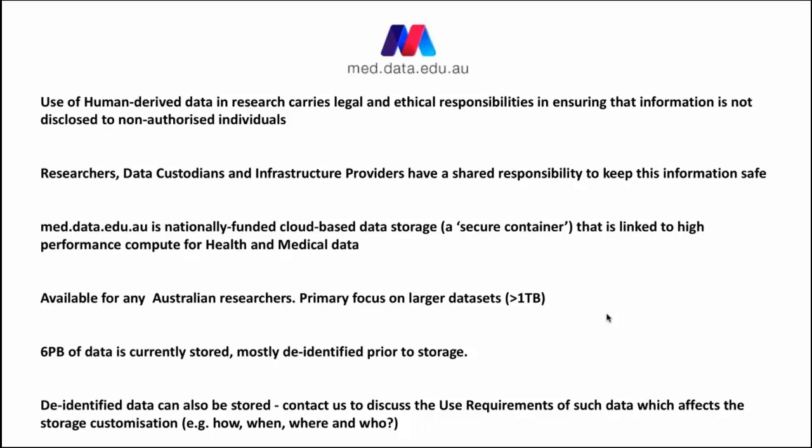med.data.edu.au, or med.data for short, is a nationally funded cloud-based data storage system. We like to think of it as a secure container that's also linked to high performance compute resources for health and medical data.